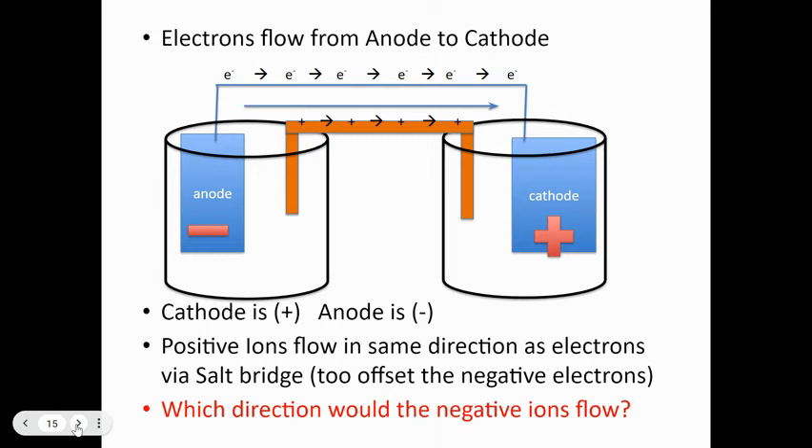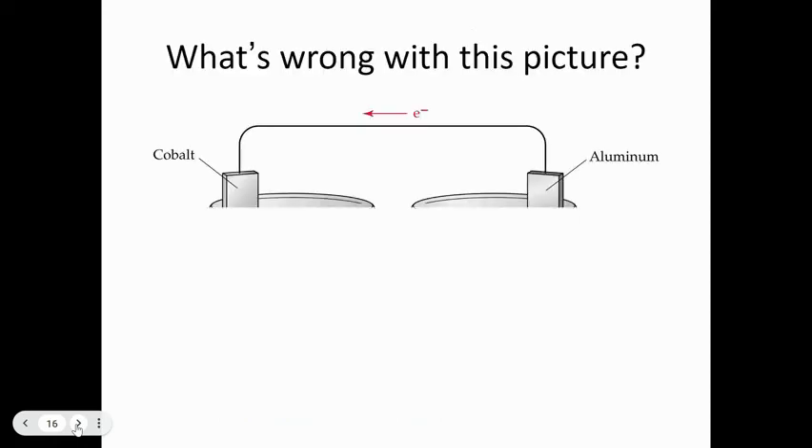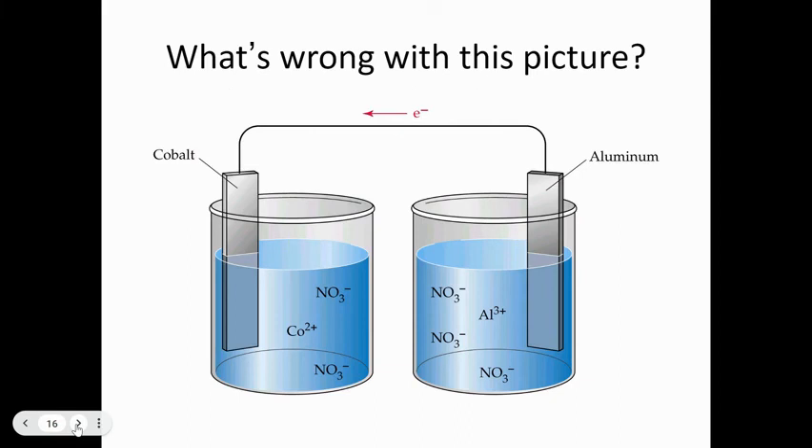Positive cations flow in the same direction as the electrons; electrons flow from anode to cathode. The anode is the site of oxidation and will get smaller; the cathode is the site of reduction and will get larger. What's wrong with a cell that has no salt bridge? Without a salt bridge ions cannot flow, therefore electrons won't flow either — electricity cannot flow without somewhere to go.